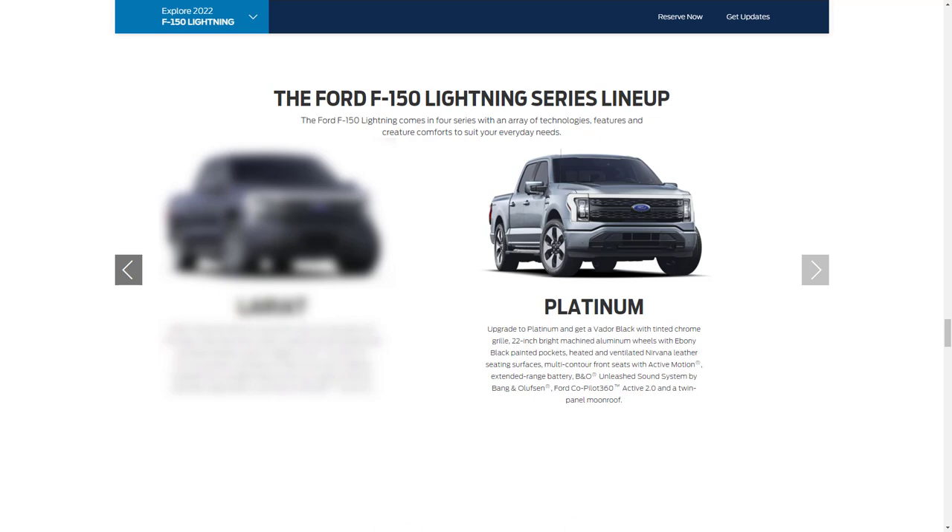The top-tier Platinum has a starting price of $89,874. Ford offers the Platinum trim for luxury buyers — it's fully loaded and checks all the boxes inside and out. The Platinum comes standard with the extended range battery, 22-inch bright machine wheels with ebony black painted pockets and all-season tires, Vader black high-gloss tinted chrome front grille, skid plates with signature front lighting, premium leather center console lid and shifter knob, premium heated and ventilated Nirvana leather seating with unique multi-contour active motion seats, interior aluminum and real wood premium materials, a B&O sound system with HD radio, and the max trailer tow package.